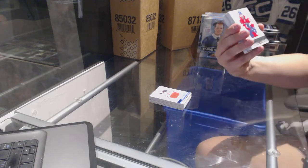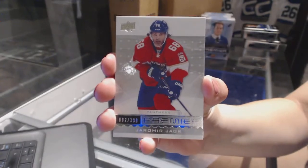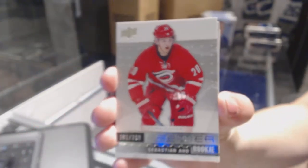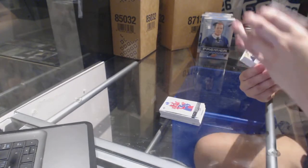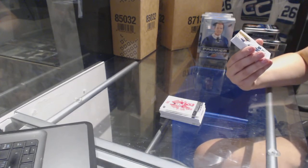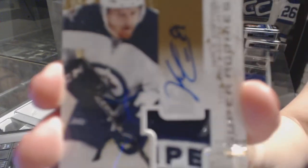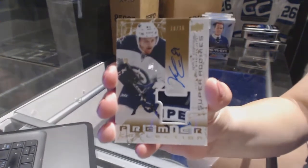We've got a base card numbered to 3.99 for the Florida Panthers, Yamir Yager. We've got a rookie numbered to 2.99 for the Carolina Hurricanes, Sebastian Ajo. This is still a really good card. We've got a super rookie gold rookie patch auto numbered to 15 for the Winnipeg Jets, Kyle Connor. That is a beautiful card and patch.